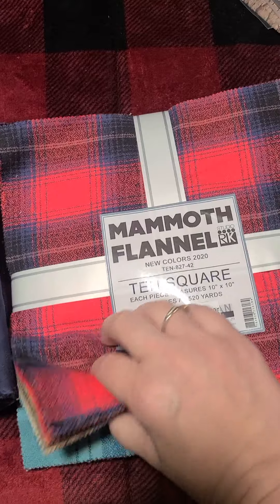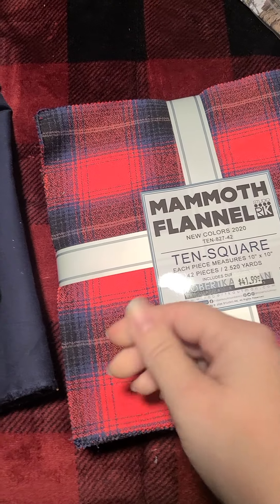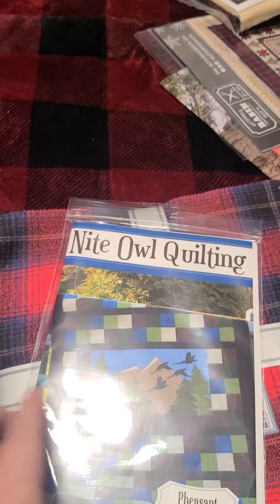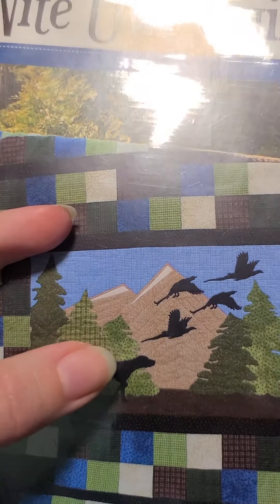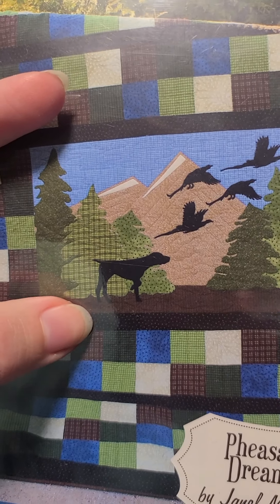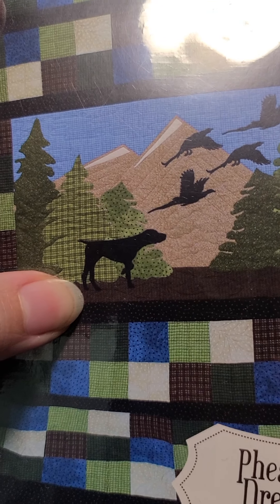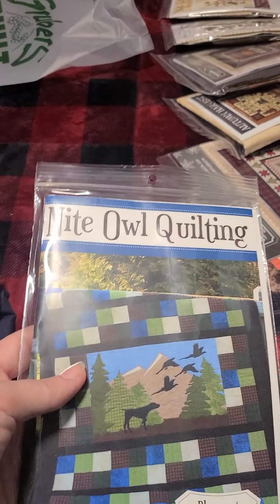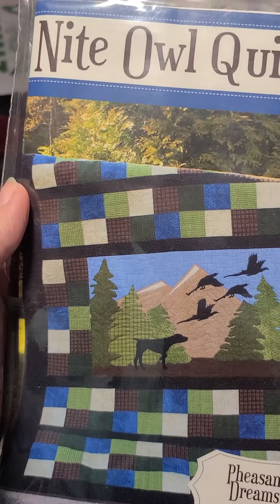Then I found this flannel layer cake — these are 10-inch squares — because I want to make this quilt for my husband and I think this will work perfectly for all of the squares here, and maybe some of the applique pieces too. I'll have to see how big these pieces need to be. I still need to get this border print. That'll be flannel, so this will be a flannel quilt for my husband.